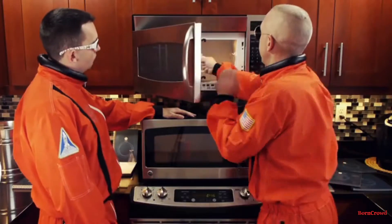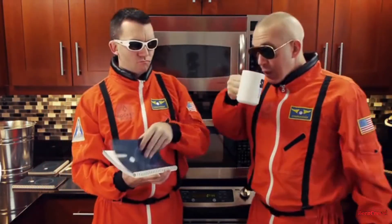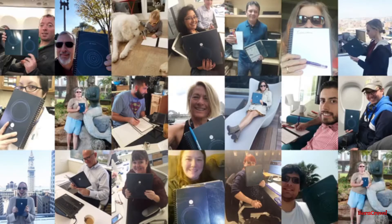At Rocketbook we are already famous for inventing the Wave notebook — the smart notebook that can be erased in the microwave. We've shipped 100,000 Waves to satisfied customers around the world.